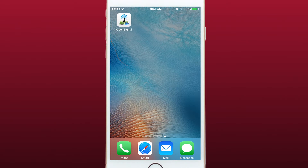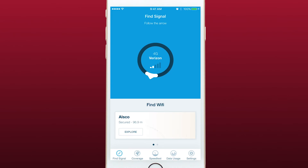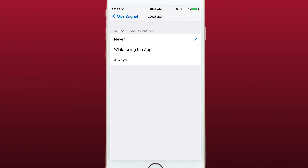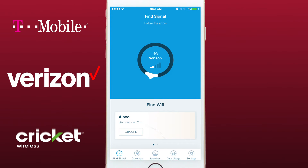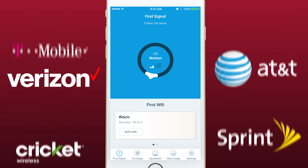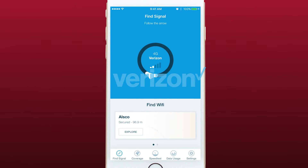OpenSignal is very easy to use and has a simple layout. Just open up the app and right on the first screen you'll see a circle with an arrow pointing in the direction of the nearest cell tower for your carrier. Make sure you enable location services for the app so it knows where you are. The app automatically checks your phone and knows which carrier you are using and will search for only towers for that carrier.